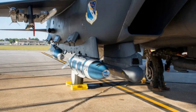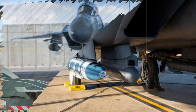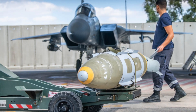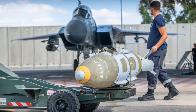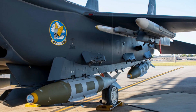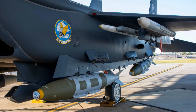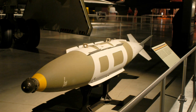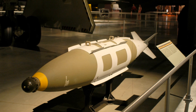This new LiDAR variant evolves from the proven Quicksync system, itself a transformation of the widely used Joint Direct Attack Munition platform. Unlike the heavier 2,000-pound predecessor used during events like the 2024 Rim of the Pacific exercise, the 500-pound model is designed for greater deployment flexibility across a broader range of combat aircraft, including tactical fighters and strategic bombers. This shift enables more payloads per mission and increases the saturation potential against naval defense systems.